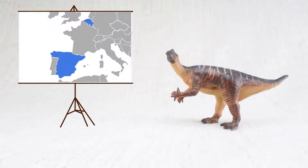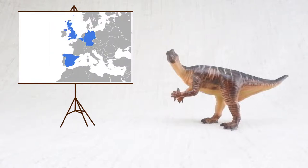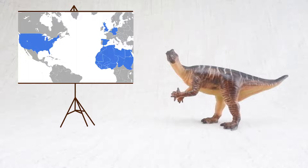Iguanodon was found in Belgium, Spain, and some other parts of Europe, plus the USA and Africa. It really got around!